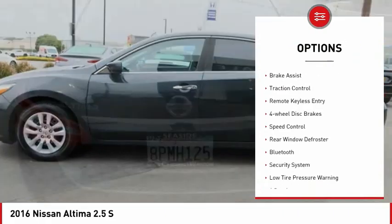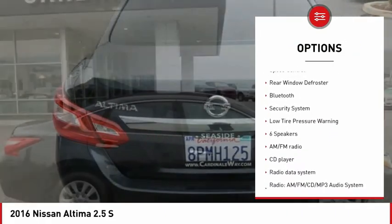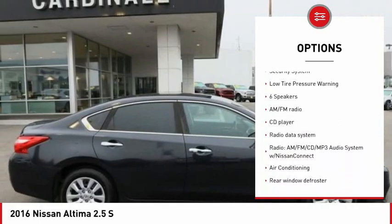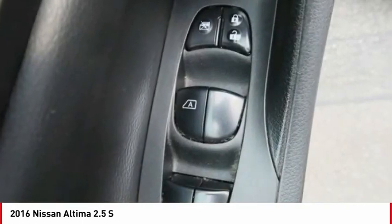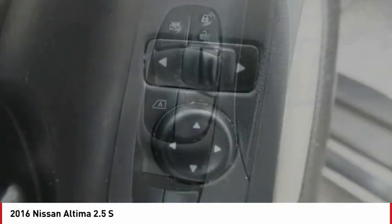Electronic stability control, brake assist, traction control, remote keyless entry, 4-wheel disc brakes, speed control, rear window defroster, Bluetooth, security system, and low tire pressure warning.